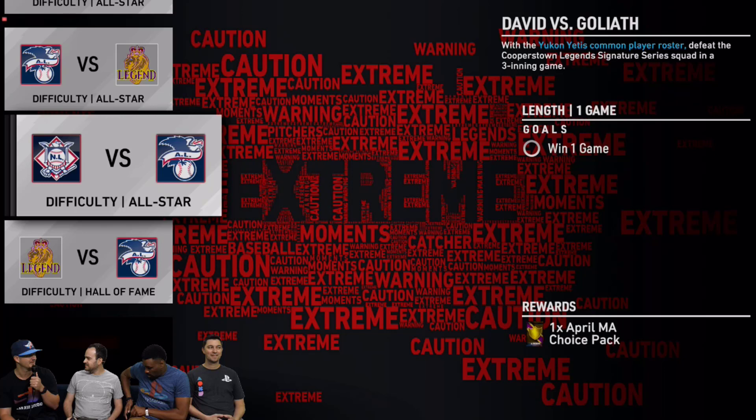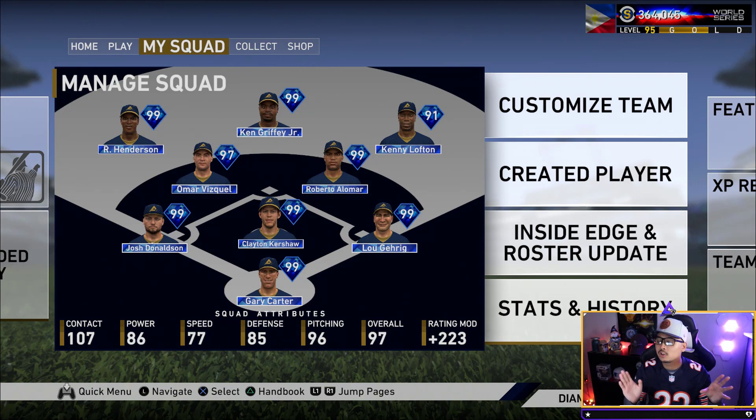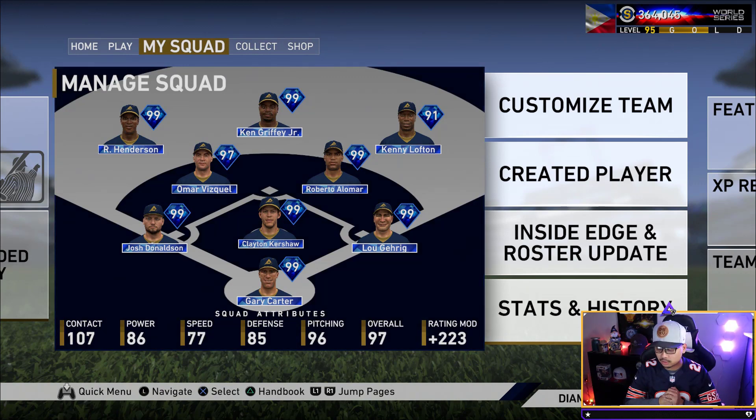There's another extreme moment called David vs Goliath - you have to win one game with a Yukon Yetis common player roster against the Cooper Style legends. So it's diamonds versus commons. It's only three innings, but it's a fun one - the chat was going wild saying 'lol the Yetis.' I actually did a Yeti series on my channel back in 2016 so this kind of pays homage to that. To summarize: two signature series cards, a ton of packs in Extreme, 12 total moments, and a lot of them look pretty manageable like the seven home run one or the Yukon Yetis on All-Star difficulty.